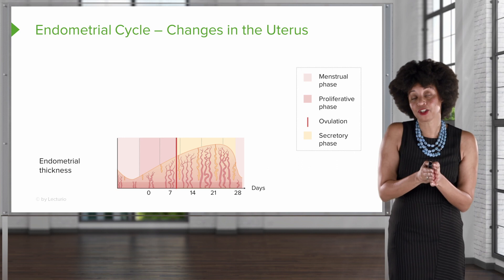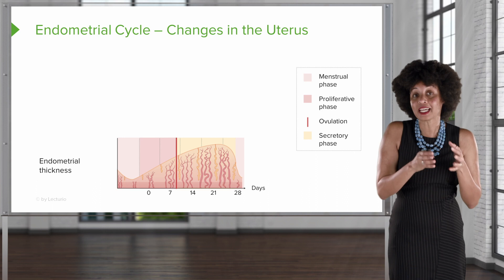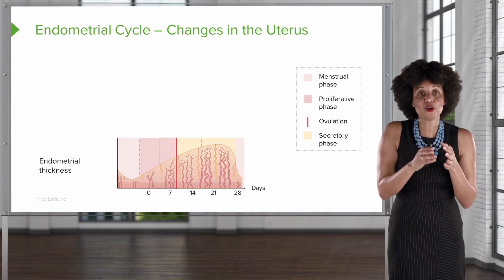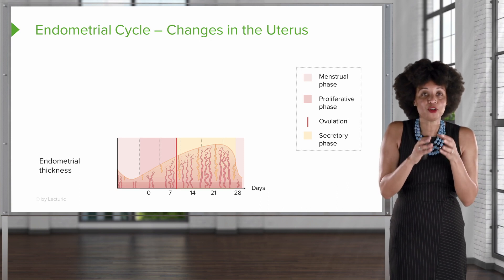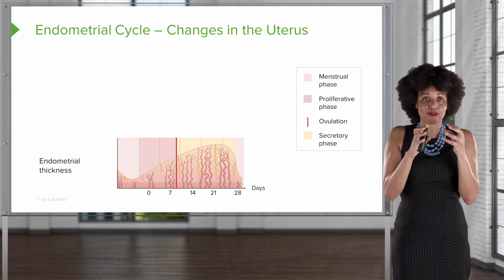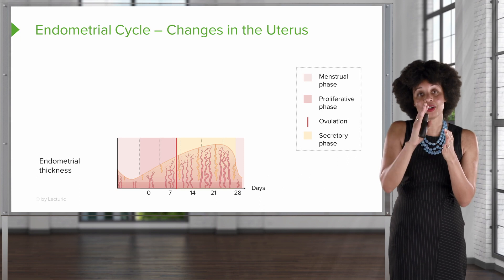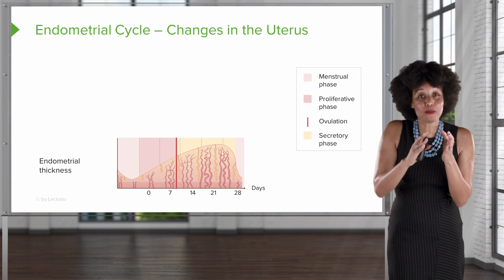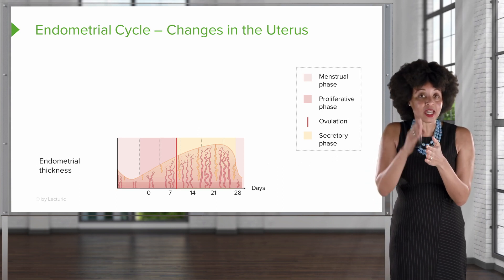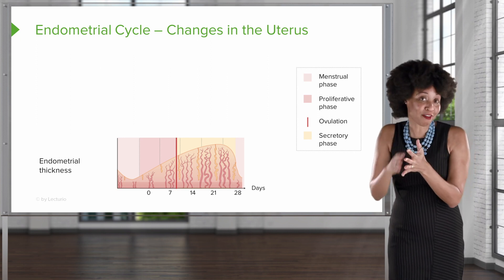If we don't get a message from a potential pregnancy in terms of HCG, then our corpus luteum begins to degenerate, and we're going to lose some of that progesterone. We move into this period of ischemia, and as we move into the ischemic phase of the endometrial cycle, the spiral arteries begin to retract. As they retract, the lining of the uterus begins to die off. Then as we move into the menstrual phase, we're going to slough off that lining.